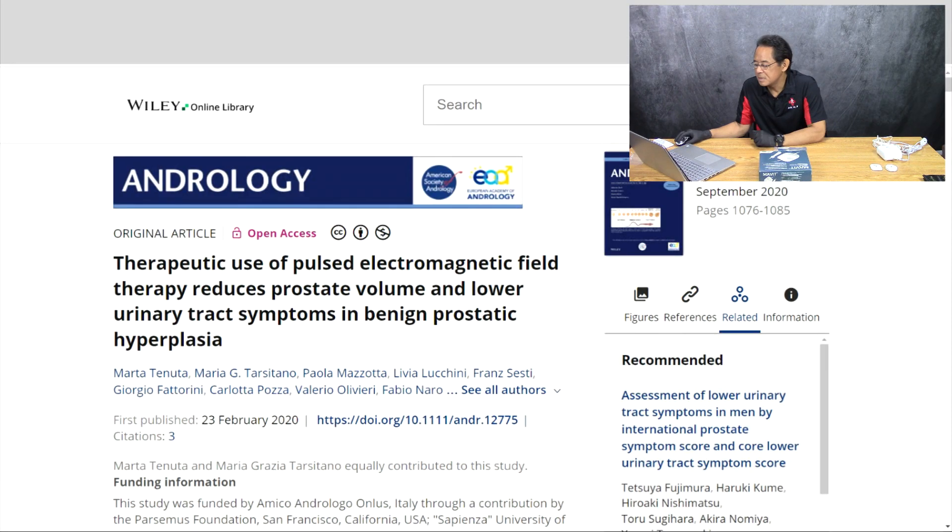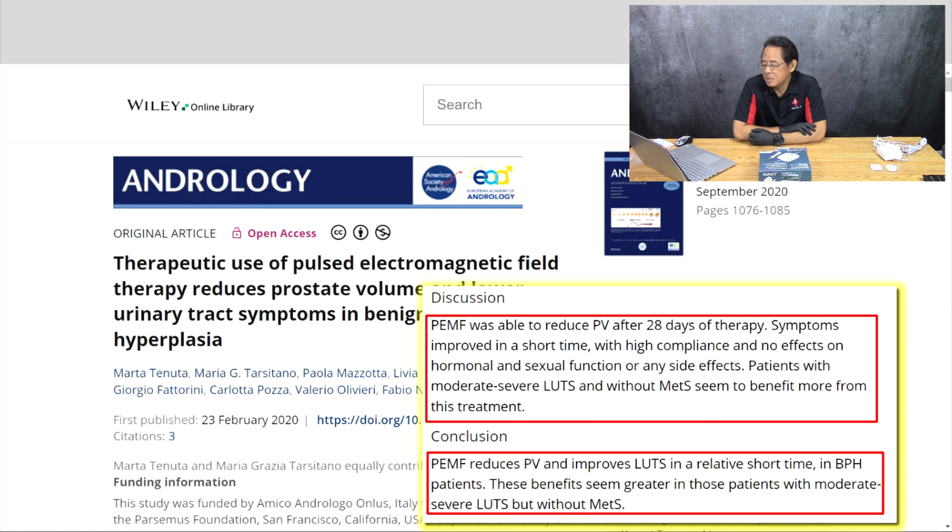One more study — an Italian study — was done on 27 patients with BPH and lower urinary tract symptoms. Pulsed EMF was delivered on the perineal area, which is the tissue right under the base of the pelvis, five minutes twice daily for 28 days. The conclusion was that pulsed EMF reduces prostate volume and improves lower urinary tract symptoms in a relatively short time in BPH patients. These benefits seem greater in those patients with moderate to severe symptoms but without metabolic syndrome, which appears to be a complicating factor.